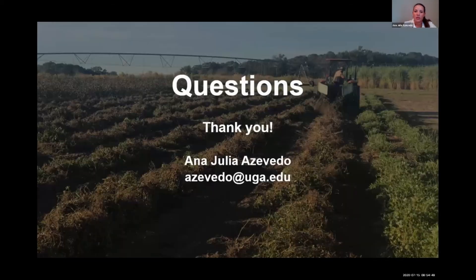With that, I'll take any questions. Thank you for that presentation. We have plenty of time for questions from the audience. The first question is from Dr. Barry Tillman: are there other benefits of cover crops besides erosion control? What are the advantages besides erosion, and are there disadvantages to cover crop use in peanuts as well?